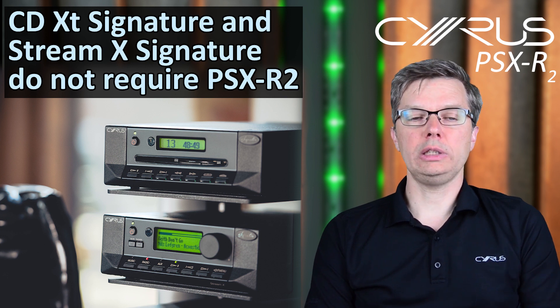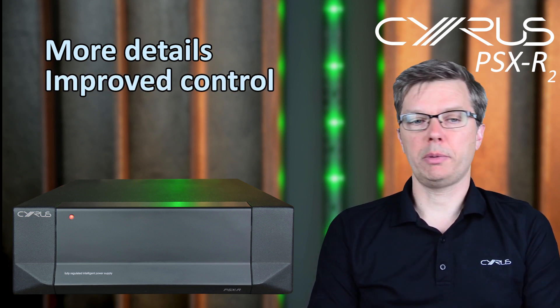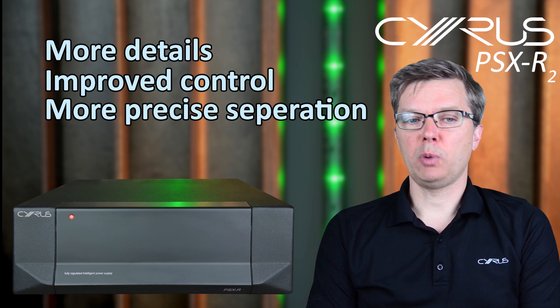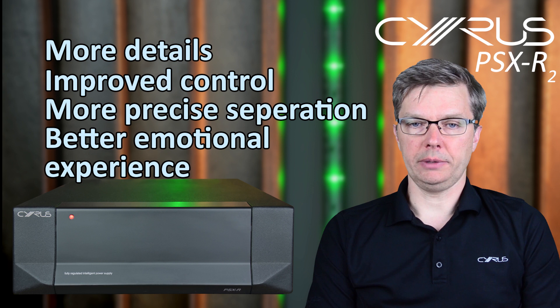Now, what improvement can you expect from our PSX R2? The extent of improvement is product specific; however, generally speaking, reduction of noise brings out more detail in the sound. There's more control, more separation — music becomes more engaging with a better emotional experience.